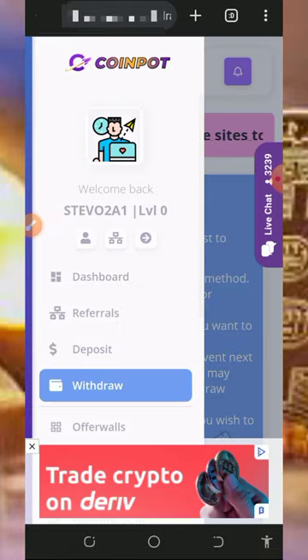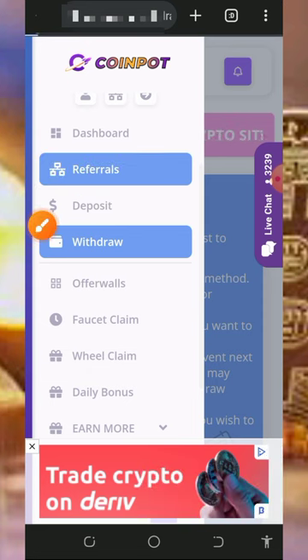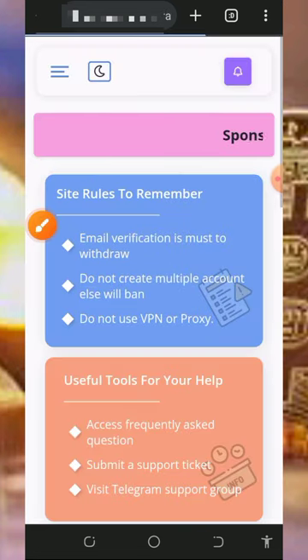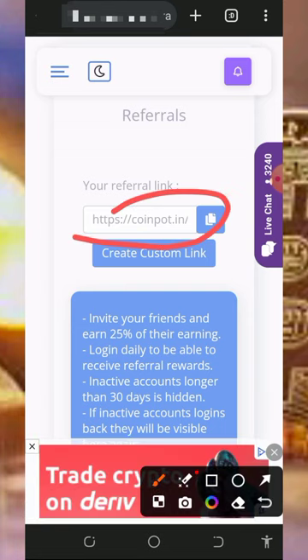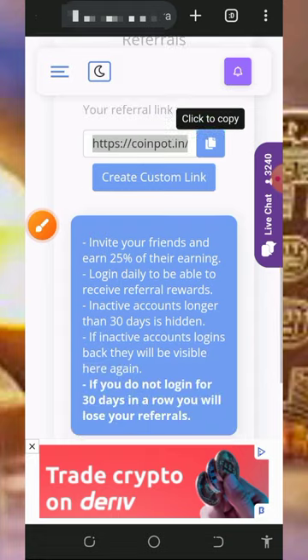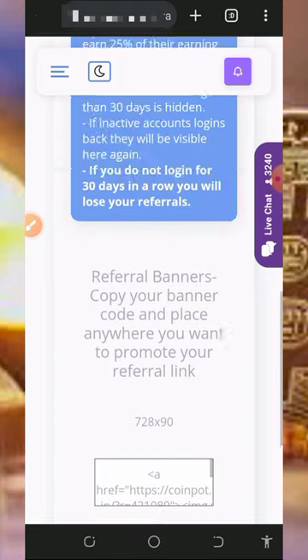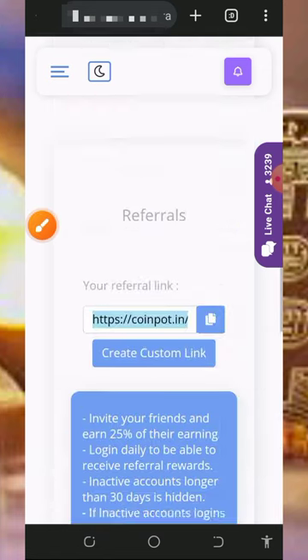You can also earn more by inviting your friends. Tap on the referral button on the screen to get your own personal referral link. Scroll down a little bit and there is your referral link — tap the copy button, copy the link, and share it with friends on social media like Facebook, Instagram, WhatsApp, TikTok, and so on. You are going to earn up to 25% of whatever your referrals claim from the website.